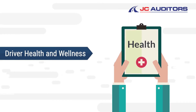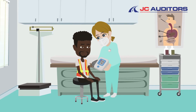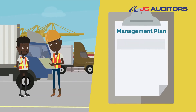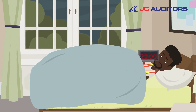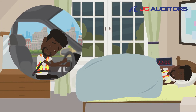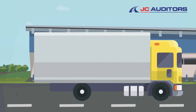Three: driver health and wellness. The third pillar of the standard is driver health and wellness, which requires that the drivers are assessed for fitness to drive. The standard also requires a fatigue management plan, including a driver duty roster, monitoring of duty hours and driving hours. It is critical that drivers get enough sleep to avoid falling asleep at the wheel. Another wellness requirement is the screening of drivers for possible intoxication, which we know prevents a severe risk impact.